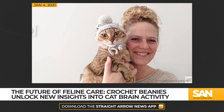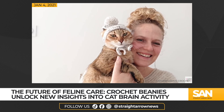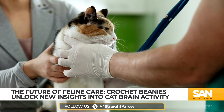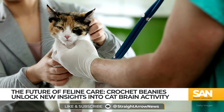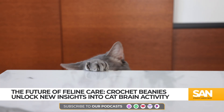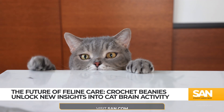This breakthrough could pave the way for more advanced research into how cats experience chronic pain, specifically those suffering from osteoarthritis — a condition affecting more than 25% of adult cats worldwide. Previous studies had to rely on heavily sedated cats for these kinds of tests, but now with these innovative little hats, researchers can monitor their brain activity while they're awake and alert.